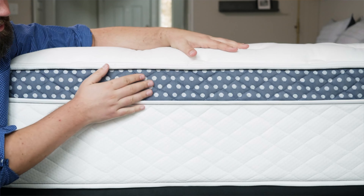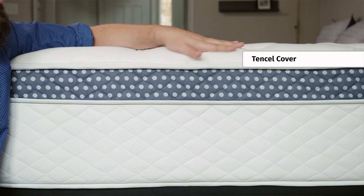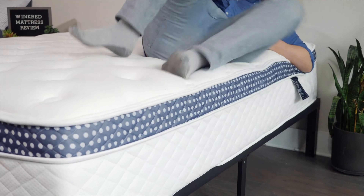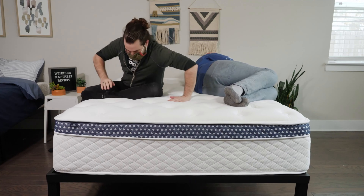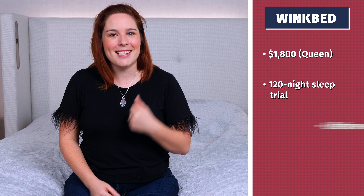If you share a bed with a partner, you may want to consider WinkBed. This mattress is available in many firmness levels, but because we're focusing on side sleepers, we'll talk about the Soft model. This one offers lots of pressure relief and, like the Saatva, it has a nice tufted pillow top that gives you that hotel sort of look and feel. What is really great about this is that it has exceptional edge support. This means if you're sitting along the side, you should feel very secure and it gives couples plenty of room to enjoy the full surface area of the mattress. It also sleeps really cool at night, so you shouldn't feel your partner's body heat making you overheat. The WinkBed mattress costs around $1,800 for a queen, backed by a 120-night sleep trial period and a lifetime warranty.